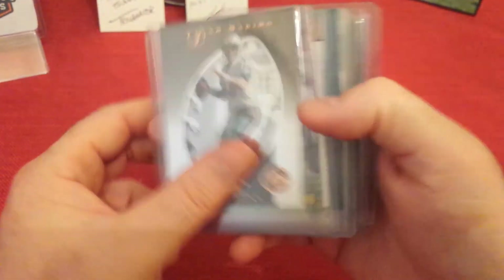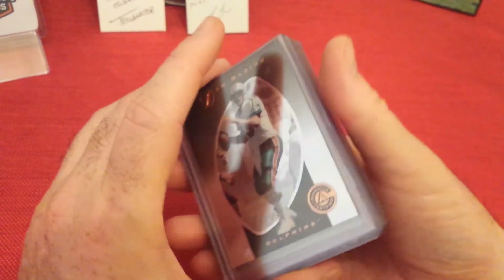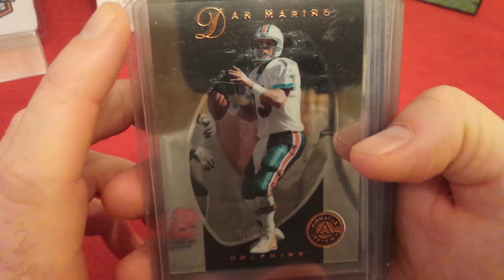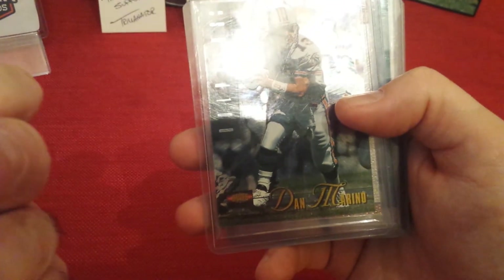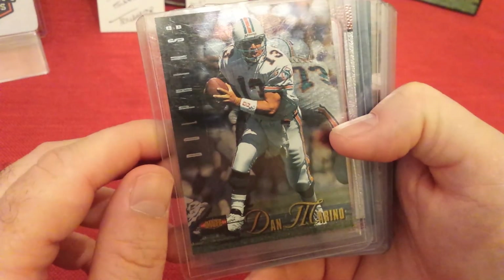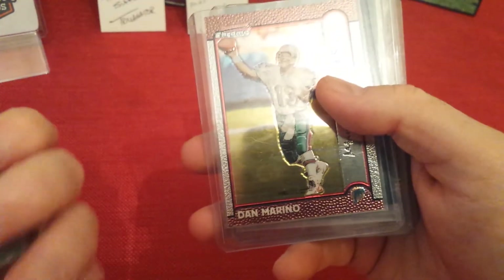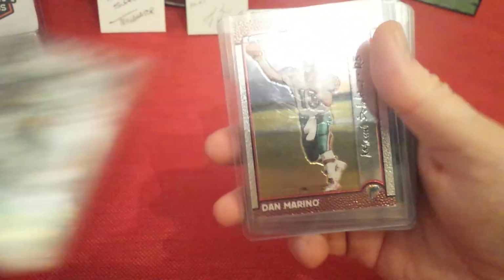Alright, cool. Anybody that watches my channel knows I love the 90s stuff. This was a Dan Marino lot that I picked up — I think I made a best offer on this for four dollars, four fifty, something like that. I don't even know what all I'm looking at. I'll go through it — this is a 1997 Pinnacle, as you can see, super shiny. Got an Images Limited by Classic '95, cool card.